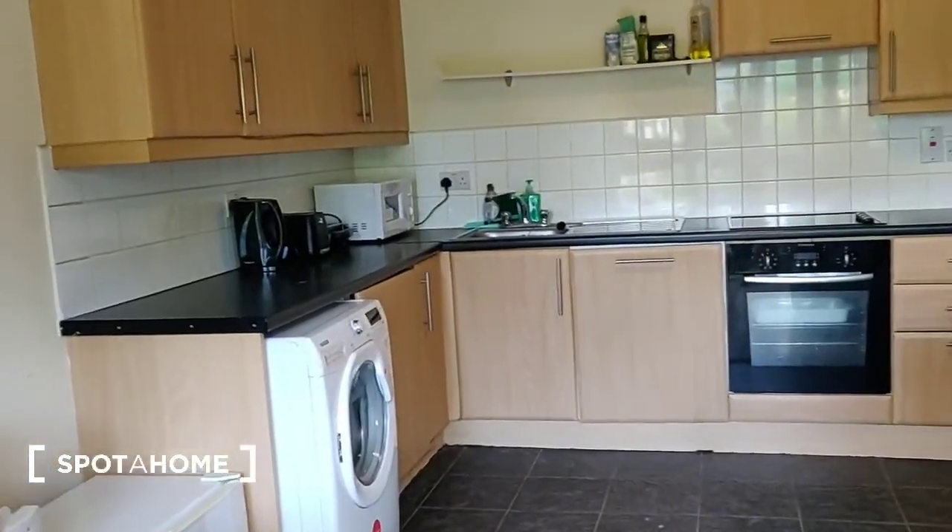So that is the apartment. Hope you've found this video informative. If you have any other queries, you can contact us at spotathome.com.